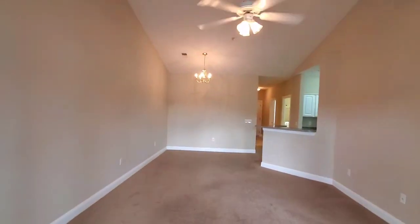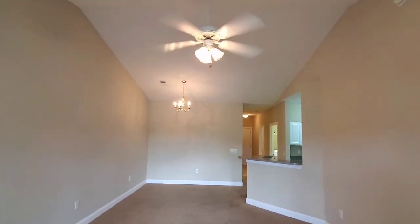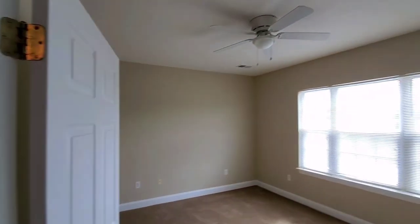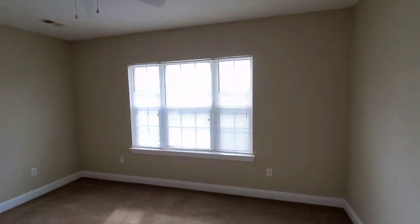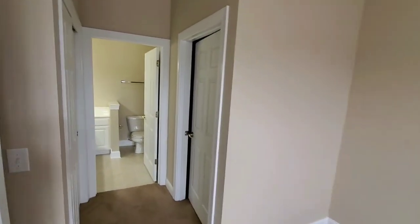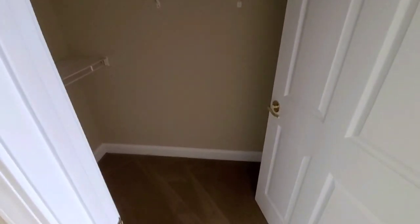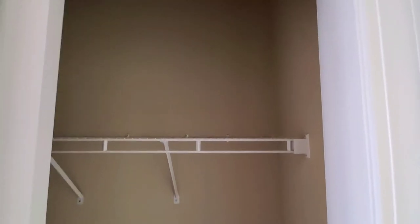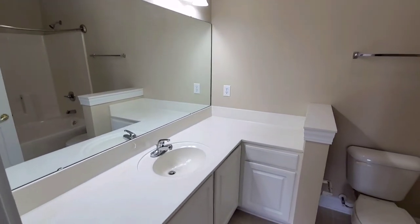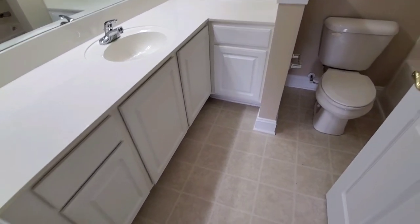Heading back inside — you have a great size master bedroom. That is a really good closet; you have his and hers closets. These look like new light fixtures, and again everything appears to be in really good condition here in this master bath.